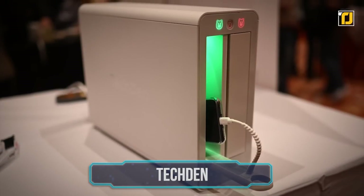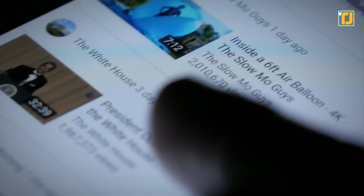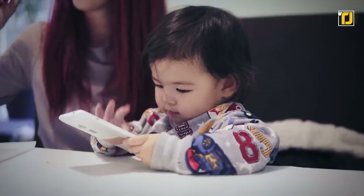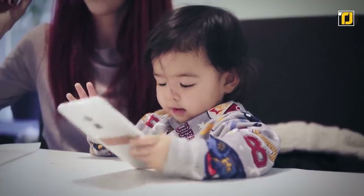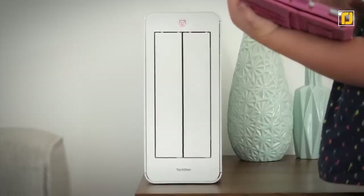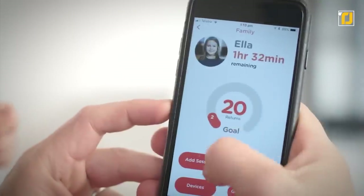Number 9: Tech Den. Being addicted to your phone is a real thing. And if you've ever found yourself scrolling mindlessly through social media, you know how bad it can be for productivity. And if you've got kids who can't keep their hands off their phones, that's a whole other Pandora's box of problems. In comes the Tech Den, which lets you manage screen time and put an end to this procrastination.